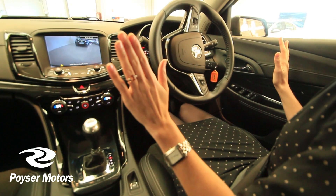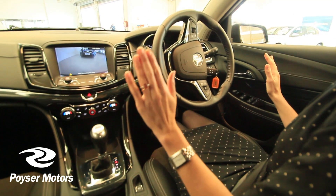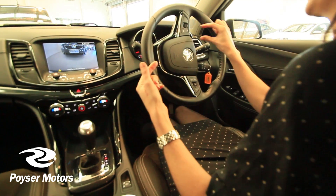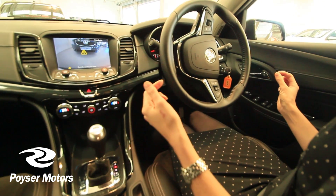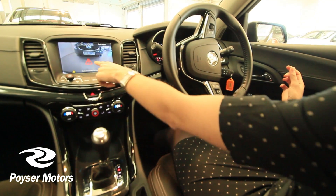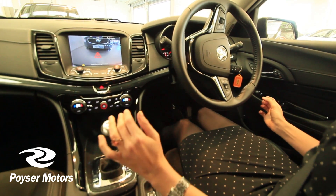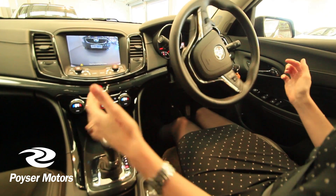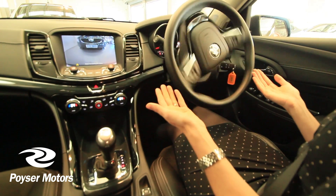This is fantastic. What an amazing feature. It's beeping as I get closer to the car behind me. I'm getting quite close and the gauge is about to be filled. This means I'm very close. What I do now is go into drive. The car adjusts the steering.